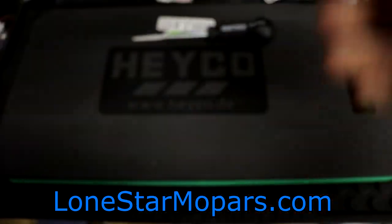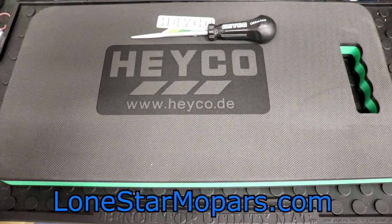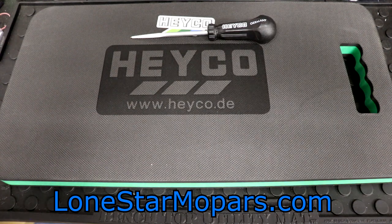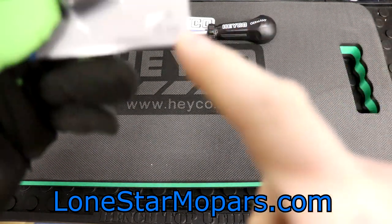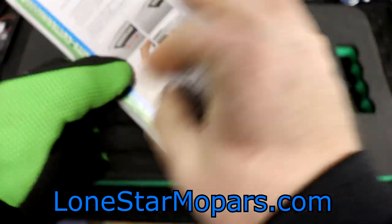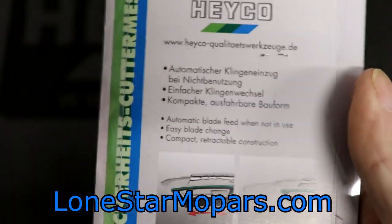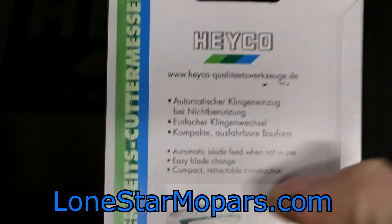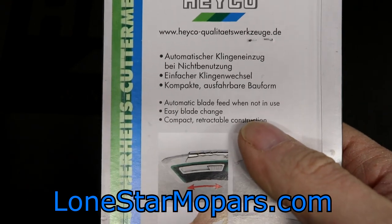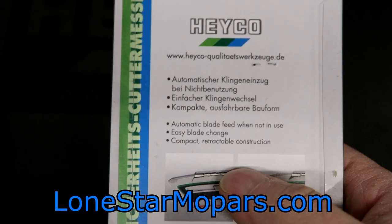So the price point is $11.66. It's going to be a zinc die-cast housing with an ergonomic 2K soft handle — you're going to see HAKO use 2K quite frequently. They're advertising a 19mm razor blade utility blade width. There's an automatic blade feed when not in use, easy blade change, compact retractable construction. Let's see if we can easily pop this sucker out.